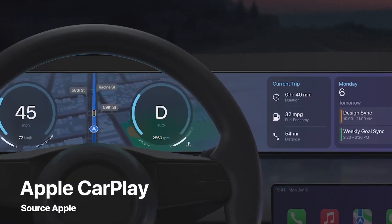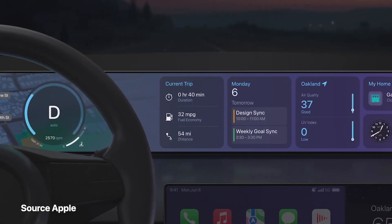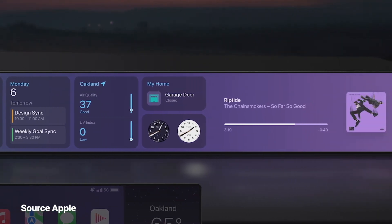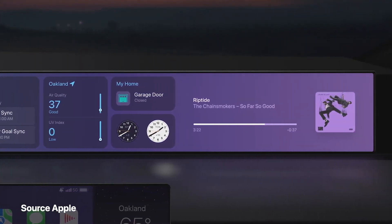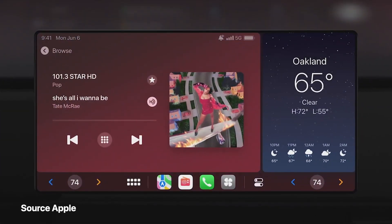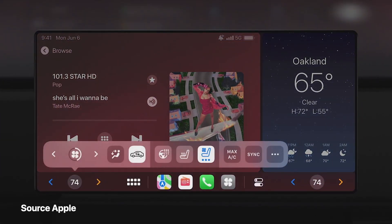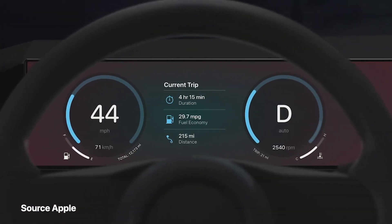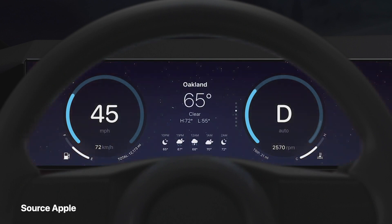This next generation of CarPlay provides content for all the driver's screens, giving an experience that is unified and consistent — the very best of both your car and your iPhone, and it goes beyond what you can do with CarPlay today. Deep integration with the car's hardware lets you tune your car's radio or change your temperature without ever leaving the CarPlay experience. It also includes widgets powered by your iPhone that fit your screens perfectly and can live front and center in the gauge cluster, giving you information at a glance.